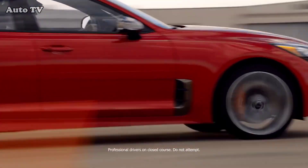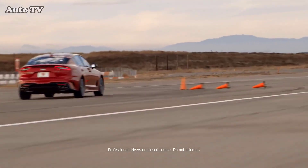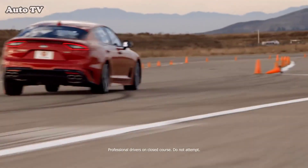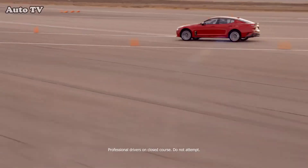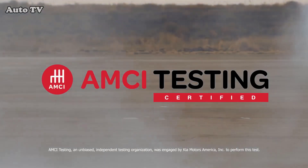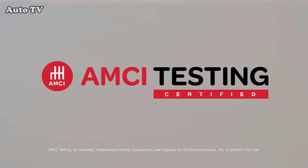It has a twin turbocharged engine that pumps out 365 horsepower. It was designed and built with meticulous attention to engineering spec. It hopes to beat Porsche and BMW at their own game. And it's a Kia. We're AMCI Testing, and we're here to find out if the all-new Kia Stinger GT is punching above its weight.